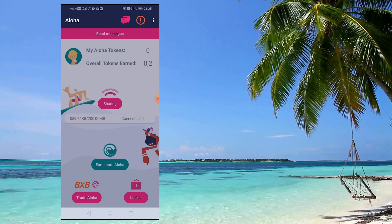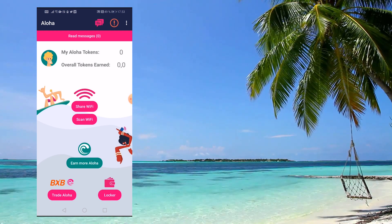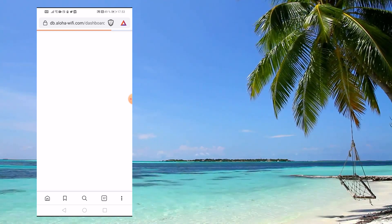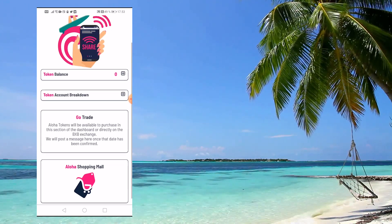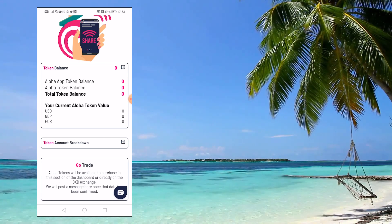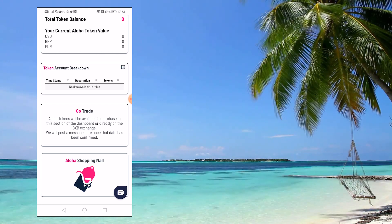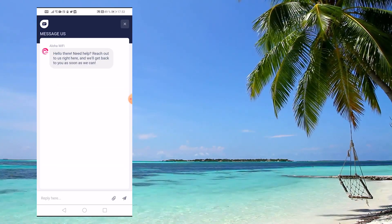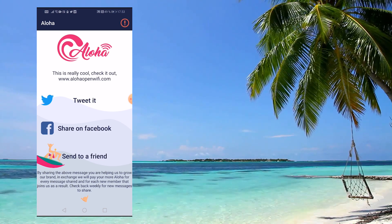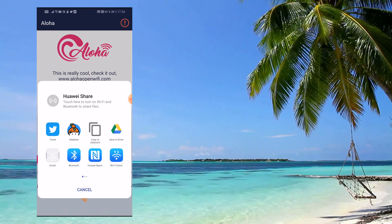There are also additional earning abilities in the application. You can share your own referral link with friends and get a portion of their earnings added to your Aloha balance. There will also be some type of sponsored articles on the application contributing to the ecosystem. And obviously, there's going to be higher demand in bigger cities — if you're in America, London, Paris, or Berlin, there will be a lot of tourists and more people using the Aloha application.